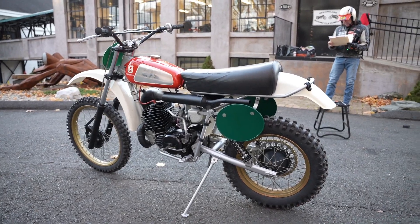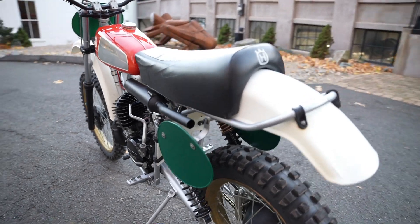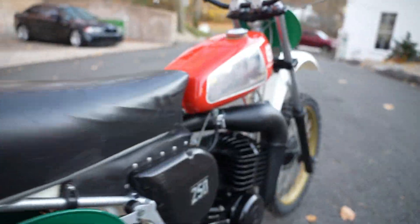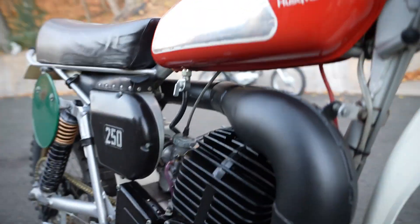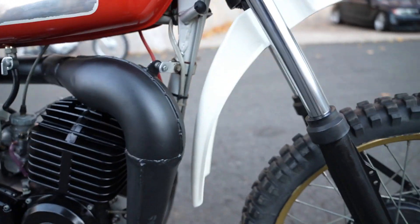He also removed the air box, cleaned that, cleaned the air filter, and basically went through the whole fuel system and the carburetor and the air box, changed all the fluids, adjusted everything, and put a new chain on it.